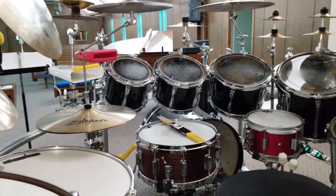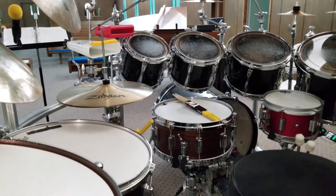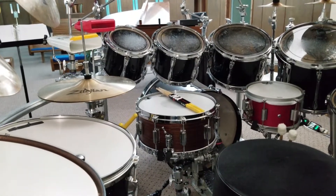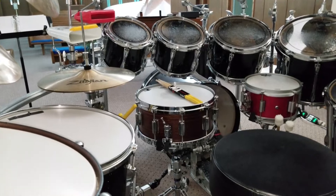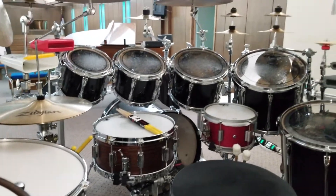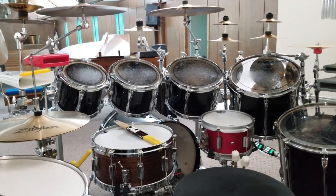That particular snare is number 58 out of 100. I ended up finding that snare for Henry — they had one and he was wanting a backup but couldn't find one. There are only 100 of them and they're super rare. I found one on eBay, messaged Henry, and he ended up getting it. The one he's currently using — number 58 — sounds just beyond amazing. It's probably one of the best snares I've ever heard Carter use.